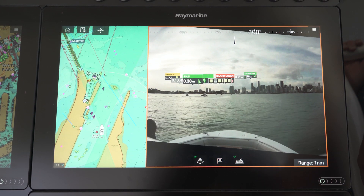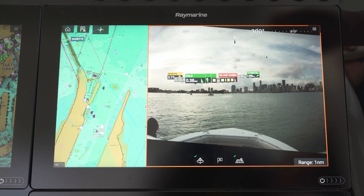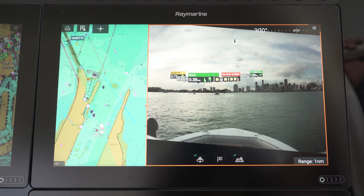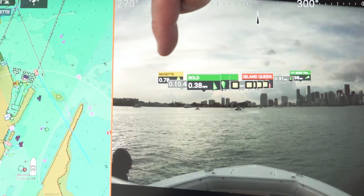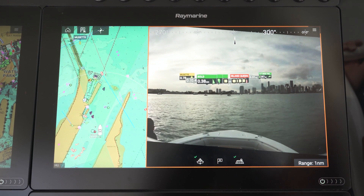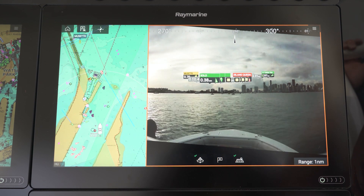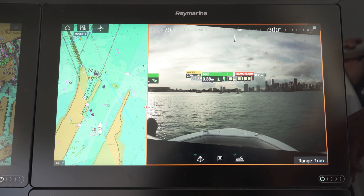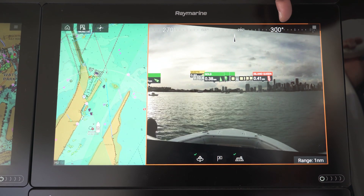The AR200 has a bunch of sensors and a GPS, and it uses them to stabilize the image and keep all the graphics aligned with the actual objects you see on screen. AR is great because it brings identification to all these boats and navigation aids day or night. When you're in challenging visibility like fog, haze, or even in the dark, it can help you confirm the positions of navigation aids, get the names of other vessels approaching you, and see your own marks and waypoints right on the live display.